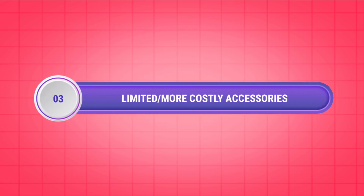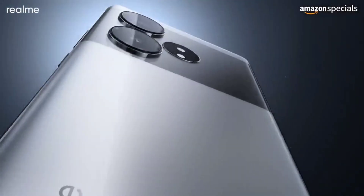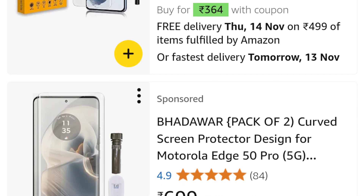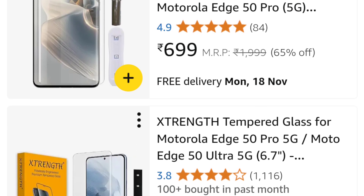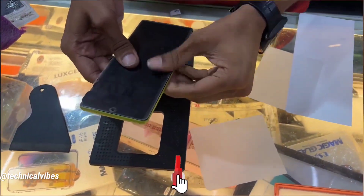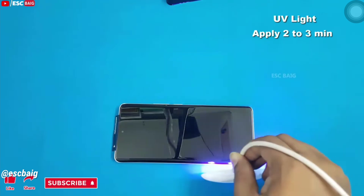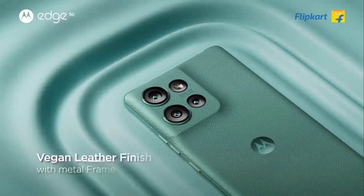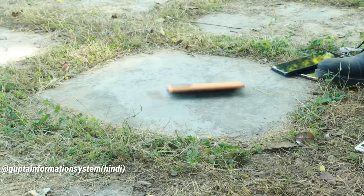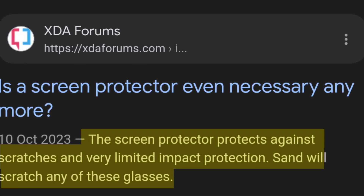Third, limited or costly accessories. Even today, finding a good and cheap screen protector for a curved display phone is a tough job. For a flat display, you can just slap on a 50 to 100 rupee screen guard and call it a day. But for a curved display phone, you can barely find a good tempered glass for around 100 to 200 rupees. You could get those thin film-like screen guards, but they are barely scratch resistant, let alone offering drop or pressure protection. For proper curved display glass protection, you have to spend around 300 to 500 rupees for a UV tempered glass or even more depending on your phone — and even then, it won't protect from fall damage, as most screen protectors only guard against scratches or pressure.